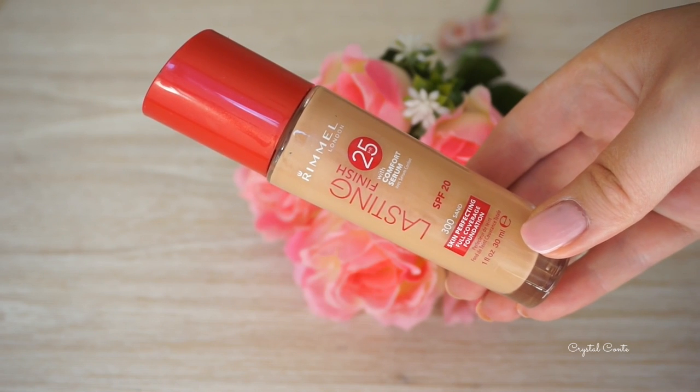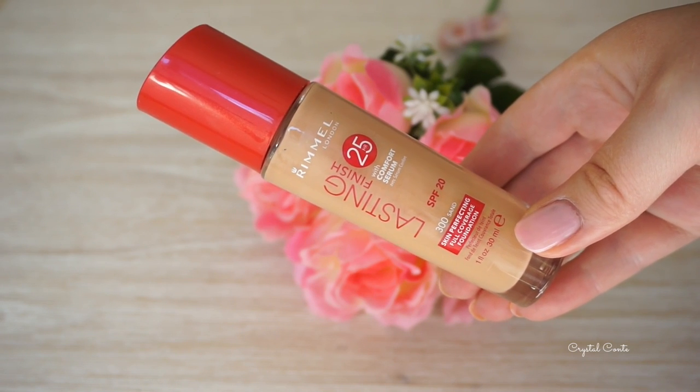Now this one says it has a comfort serum. It's meant to last 25 hours. I don't think I'd want to be wearing the same foundation for that long, but anyway — full coverage foundation enriched with a comfort serum. Instant perfect coverage that feels extra comfortable and lasts all day. Sweat, heat, humidity, and transfer proof for up to 25 hours.